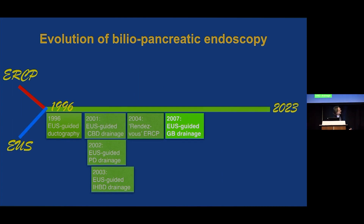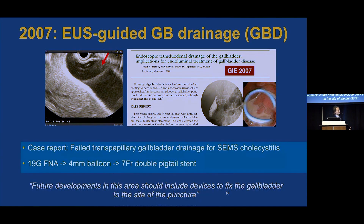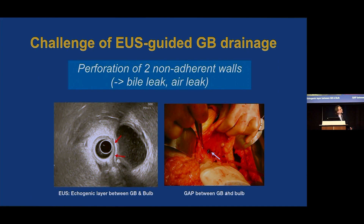In 2007, the first EUS-guided gallbladder drainage was described. Todd reported this together with Mark Topazian at the Mayo Clinic — a case report of failed transpapillary gallbladder drainage in a patient who had undergone SEMS placement — using the Seldinger technique, placing a 7 French stent to drain the gallbladder. He commented very insightfully that future developments should include devices to fix the gallbladder to the site of puncture, recognizing the challenge: we are perforating two non-adherent walls, unlike a pseudocyst where the cyst is usually adherent.